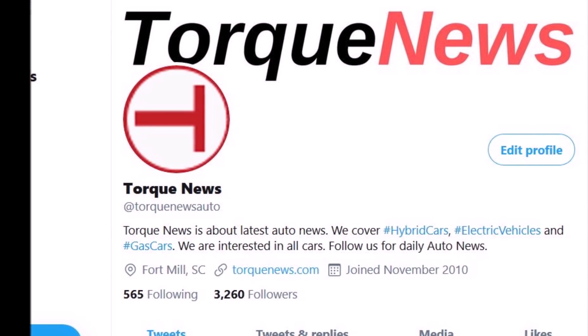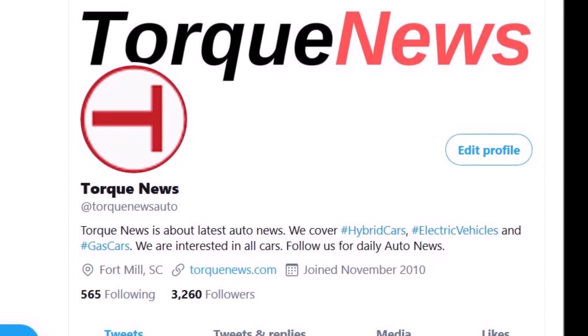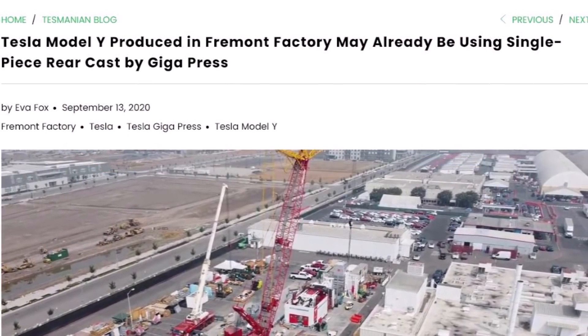This is Armin Harian from TorqueNews.com. Please subscribe to our channel if you would like to receive daily Tesla news and ring the bell so you don't miss my next Tesla story.